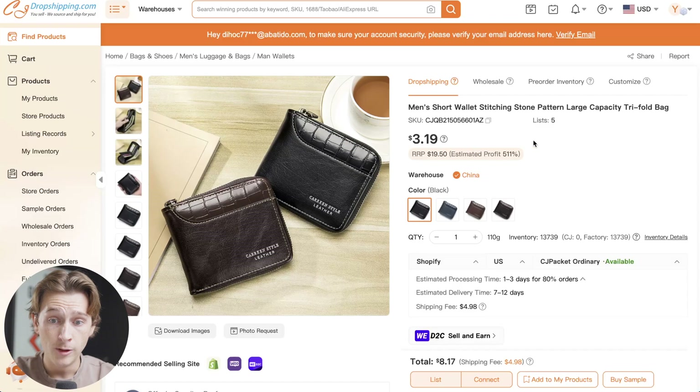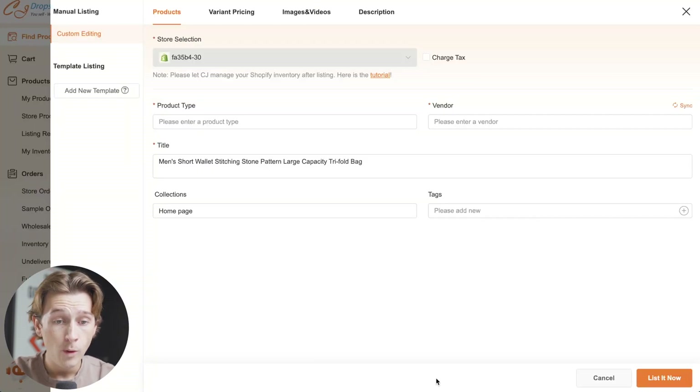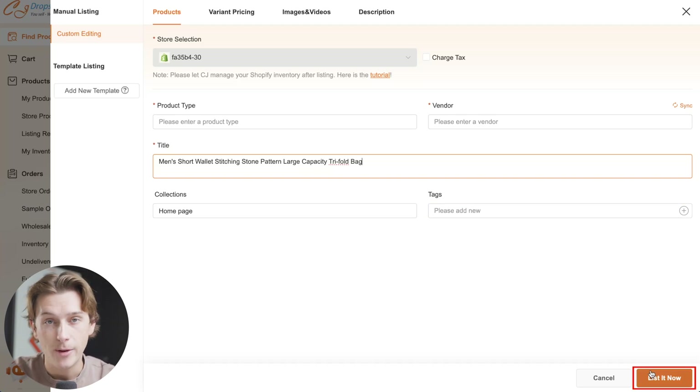Once we find a product that looks good — let's say this men's short leather wallet — we'll simply click into it, look over what the supplier looks like, take a look at some of the important details, and then hit the List button. Once we hit the List button, we already have our store linked — we'll simply enter in the product type, vendor, title, collections, and tags, and then hit the List Now button.